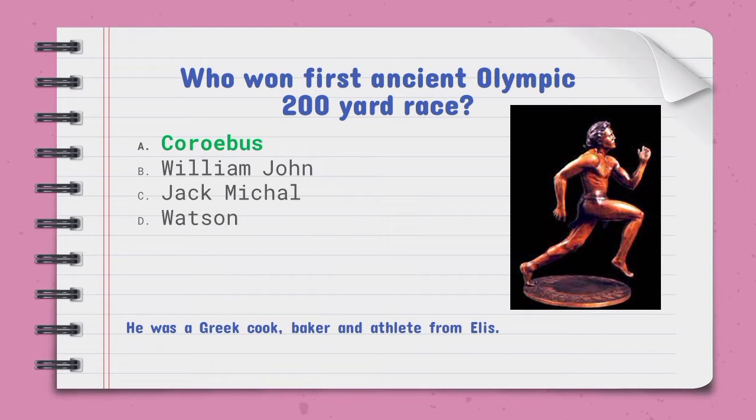Who won the first ancient Olympic 200-yard race — the right option is A, Coroebus. He was a Greek cook, baker, and athlete from Elis.